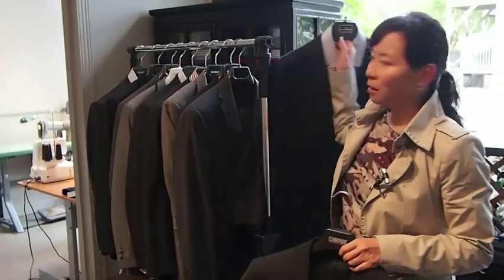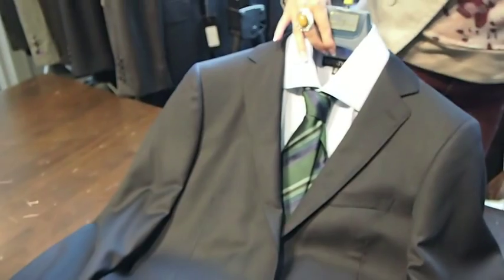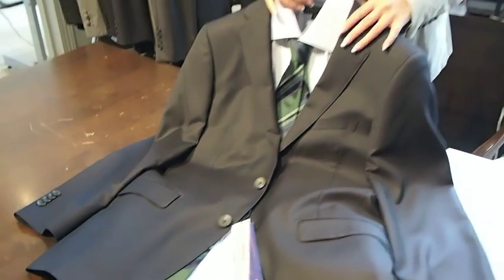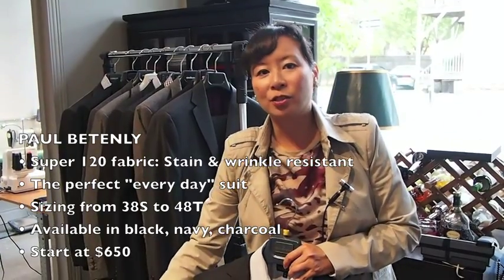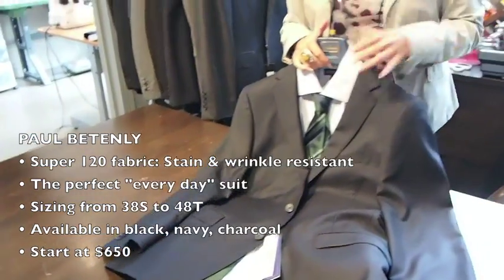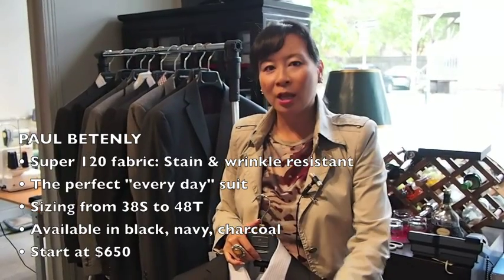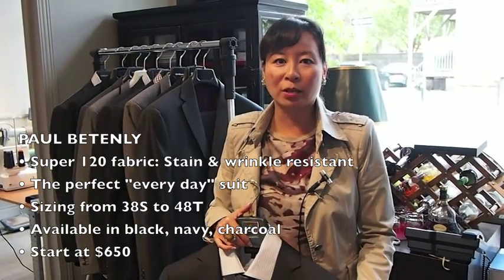Next up we have Palva Tenley. Palva Tenley is a completely vertical operation — they own their own sheep, weave their own yarn, manufacture their own fabrication, and manufacture the suit themselves. It's a great value at $650. It's a super 120s fabric, which means it is stain and wrinkle resistant. I love this suit because it's a real workhorse — a great brand if you have to wear a suit every day. The construction is half canvas, which again is a great value at $650. We carry the suit in stock from a 38 short to a 48 tall in black, navy, and charcoal.